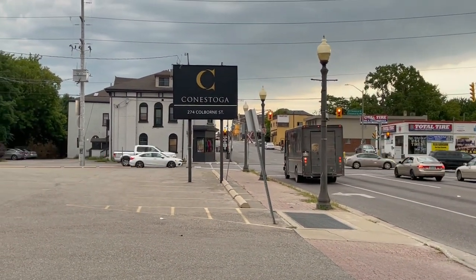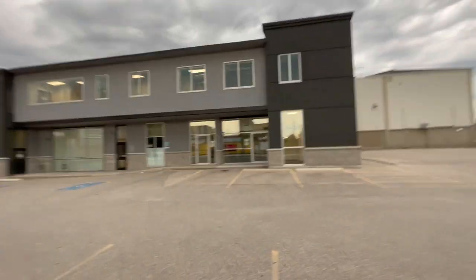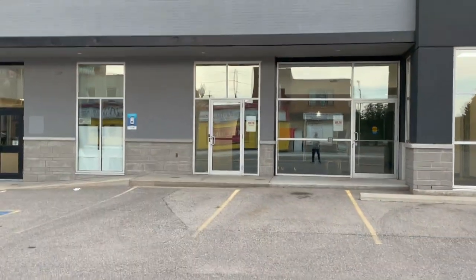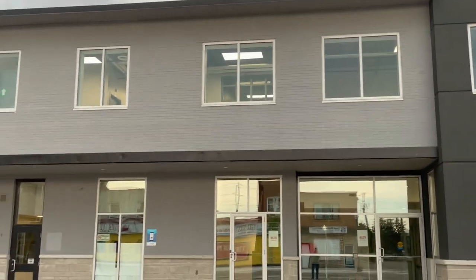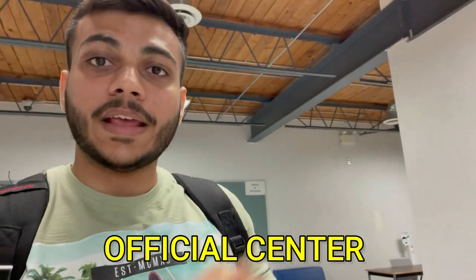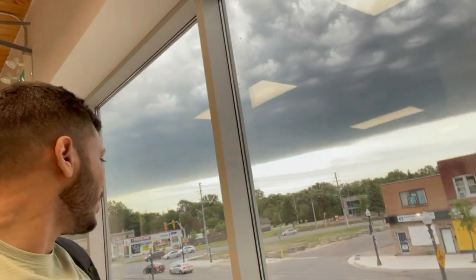This is the second campus at 274 Colpon Street. It's a similar type of building, a bit different since it's on the second floor. On the first floor I can see the ILPS center. Looking at the surrounding area, there are a lot of buildings here. ILPS is a small classroom-type setup.